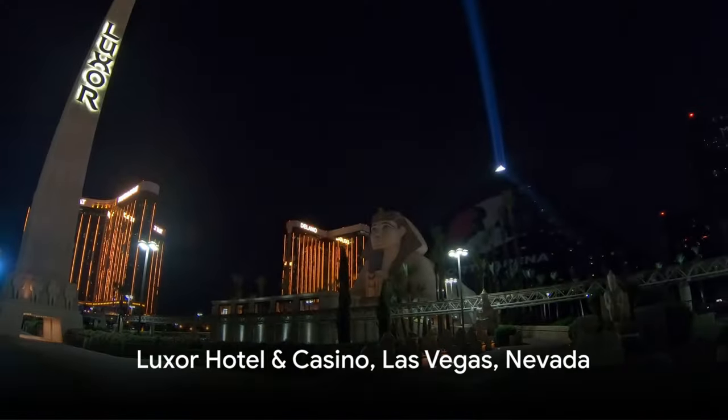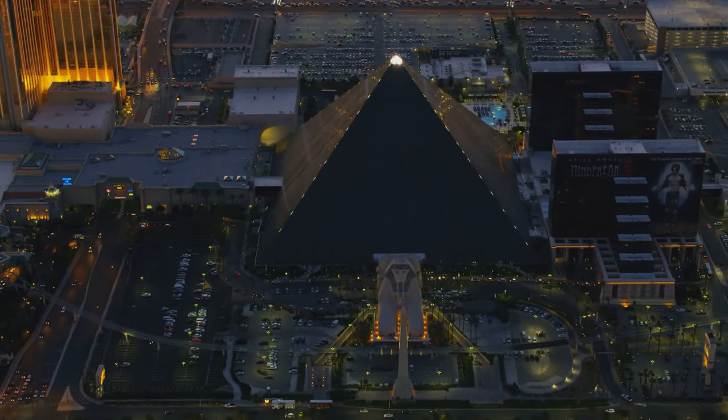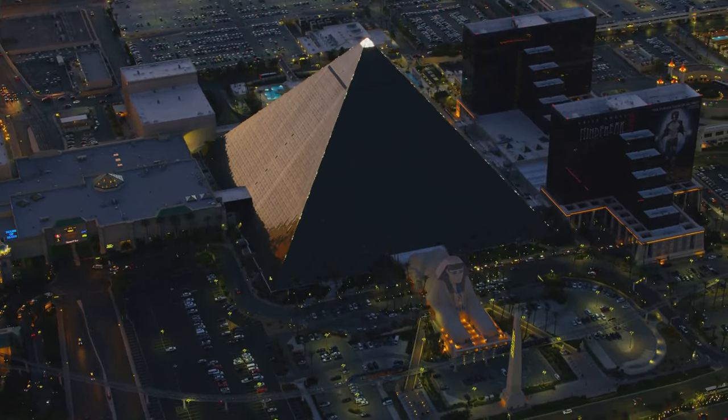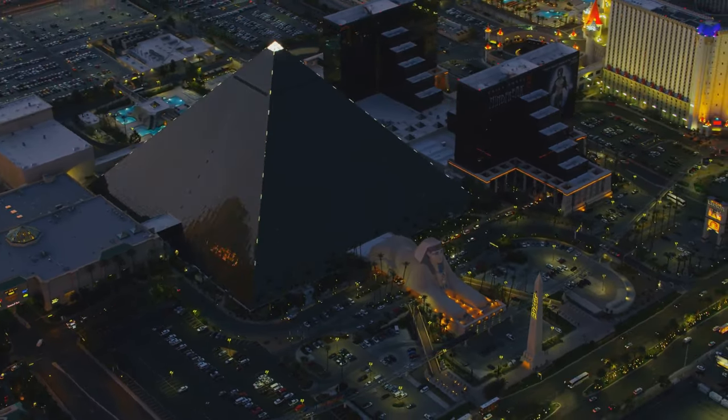Our third hotel is the Luxor Hotel and Casino in Las Vegas, Nevada. Nestled in the city that never sleeps, Luxor Hotel and Casino offers an affordable luxury experience that's hard to beat. The hotel's quality service, coupled with its unique features, makes it an appealing choice for spring vacationers.